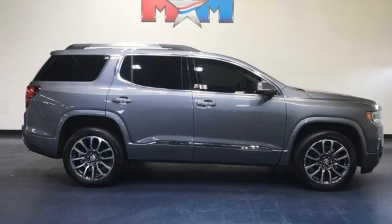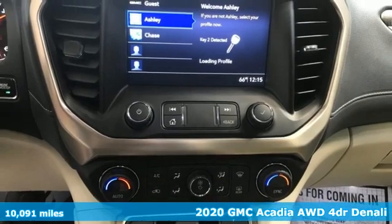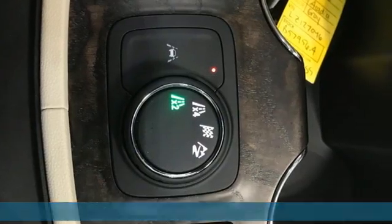Here's a 2020 GMC Acadia. GMC — it's not just a vehicle, it's a professional-grade tool. Plus, it offers an exciting list of features.